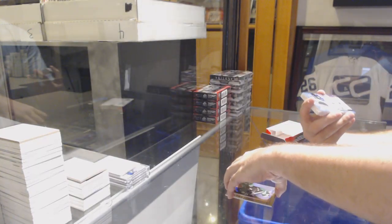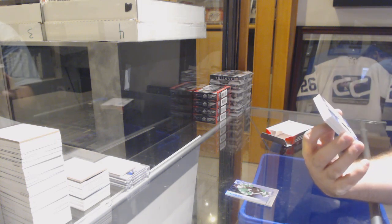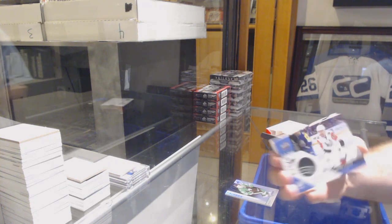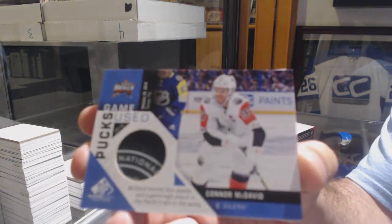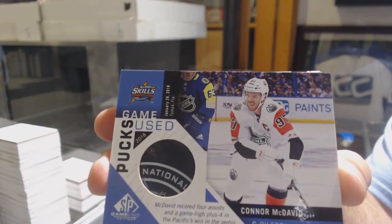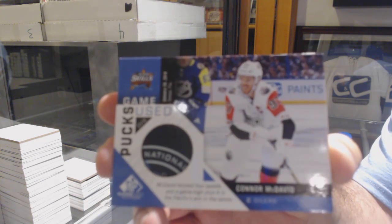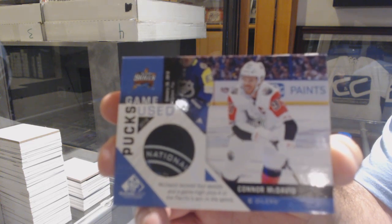That's a very healthy card. We've got a game used puck for the Edmonton Oilers — Connor McDavid game used puck. Connor McDavid.